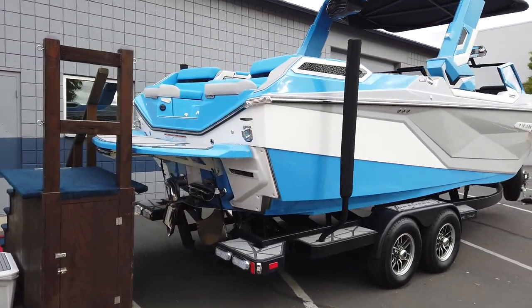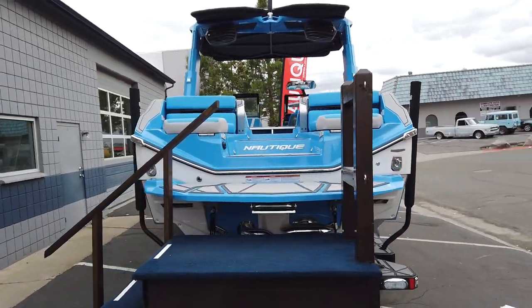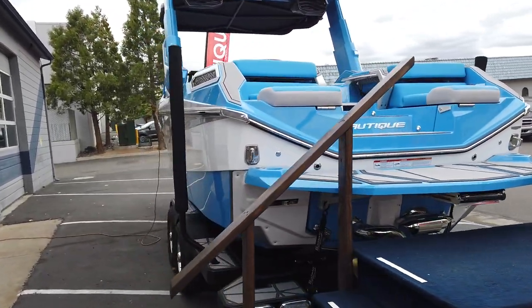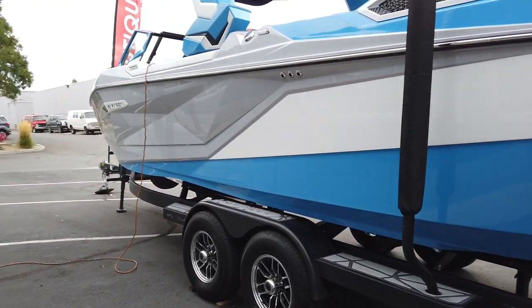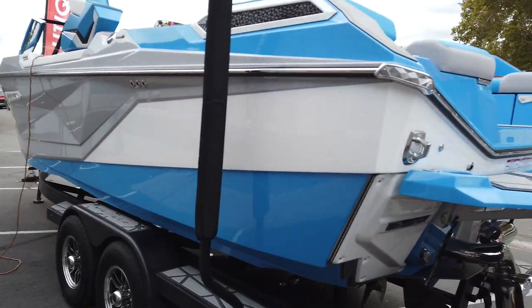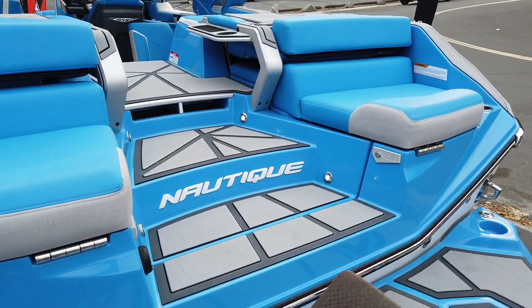If you know anything about Nautique, well, you know about the Paragon. This is the brand new one. It is a new running surface — modified, but is it better? Yes, it is better. Let's jump up on the inside here.